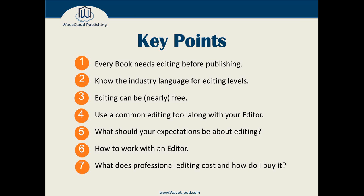You need to know the industry language around editing. We'll summarize that in what we call the five basic levels of editing and discuss those in detail. Editing can be free or nearly free, and we'll talk about how to make that happen. When working with a professional editor or even a friend or family member, we recommend using a common editing tool — we'll talk about the most common one and what it does for you.